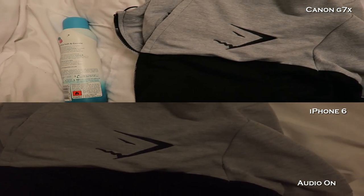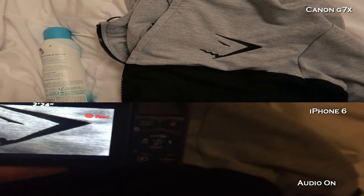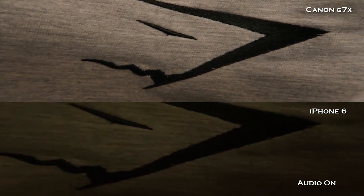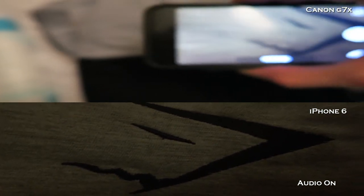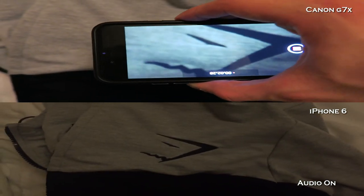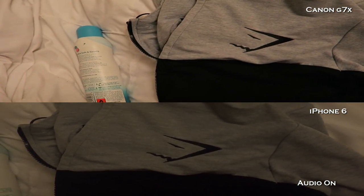It's extremely good, the focus on it is brilliant. Comparing it to the iPhone 6 — it just destroys it really. So thanks a lot for watching guys. This has been the Canon G7X versus the iPhone 6. Peace!